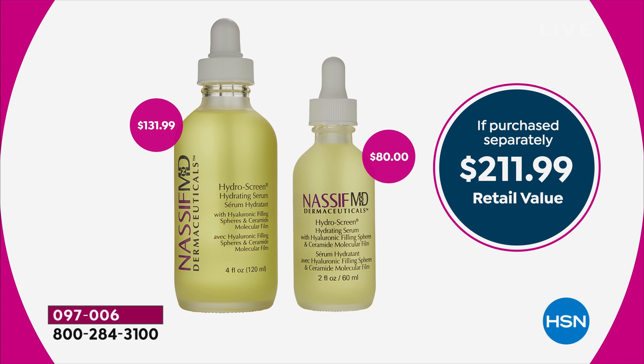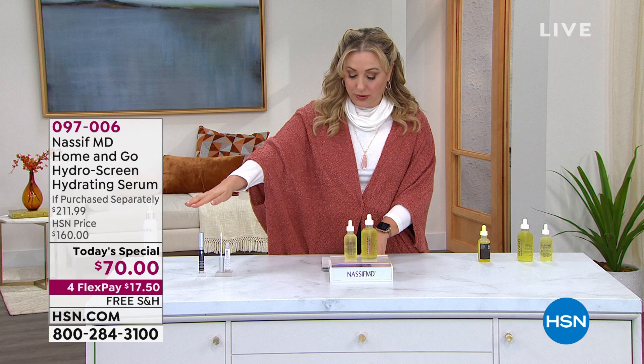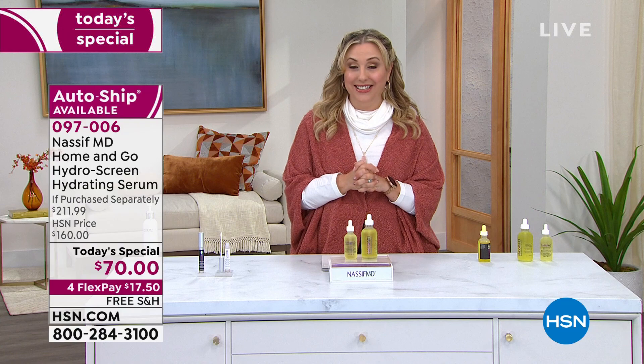Absolutely phenomenal. Dr. Nassif is staying with us. We're going to mention the watermelon HydroScreen lip hydrate. Coming up in this hour, we're going to have a variety show with beauty, and Head Candy is going to be featured.